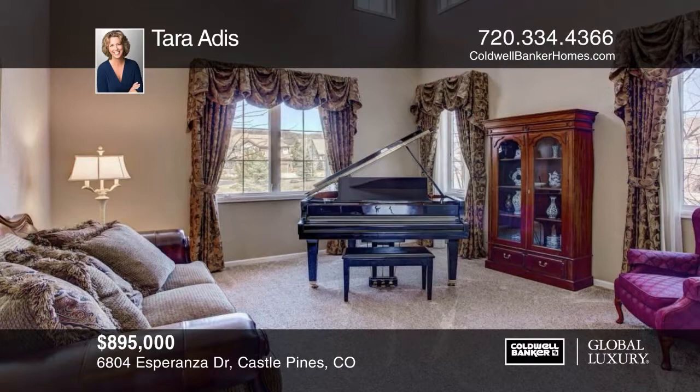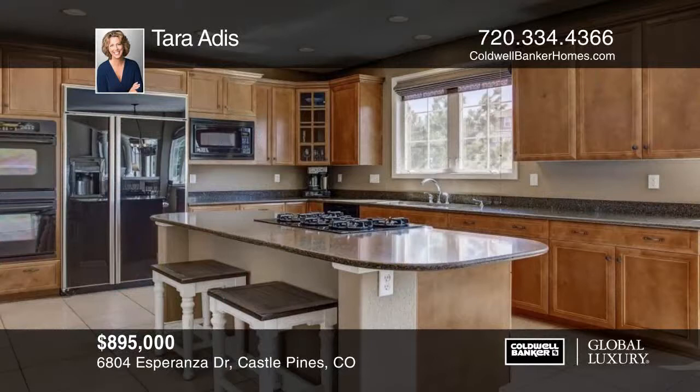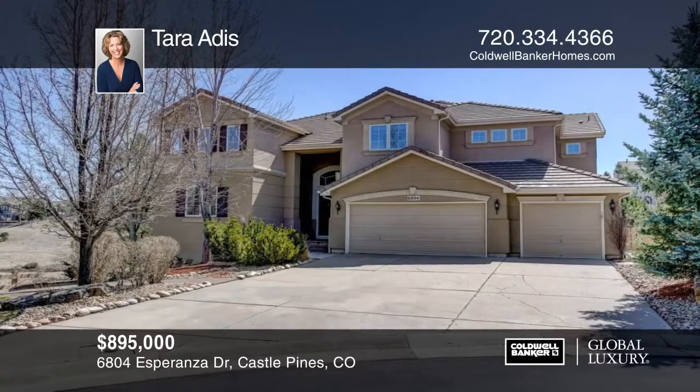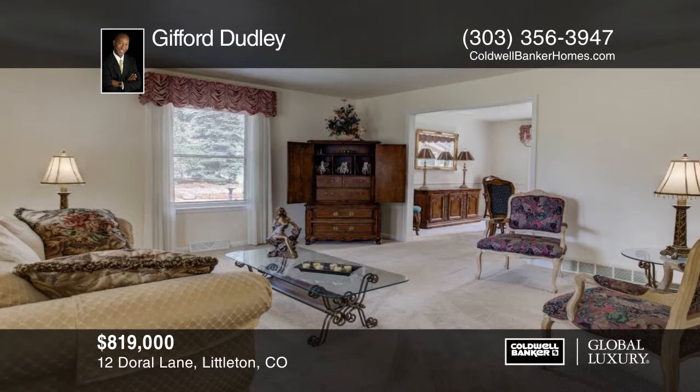Here is a gorgeous executive home that backs to an open space in a private gated community. The light-filled great room overlooks the serene open space. This home has a large formal dining room and a kitchen with a large breakfast nook, island, butler pantry, and family desk space. Cozy up to three fireplaces throughout this house. The master bedroom is a dream with seating area, wet bar, and two large walk-in closets. See all of this and more when you tour with Tara Ades.